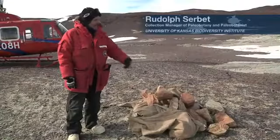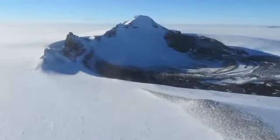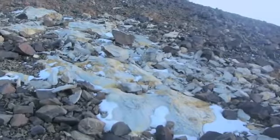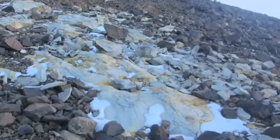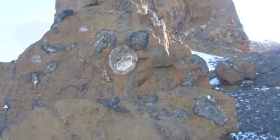This comes from Carapace Nunatak and it's Jurassic in age. The whole setup of Carapace is basically a lot of basalt flows coming into lake sediments and other environments. Most of it is in the mountain itself, but over time a lot of this erodes out.